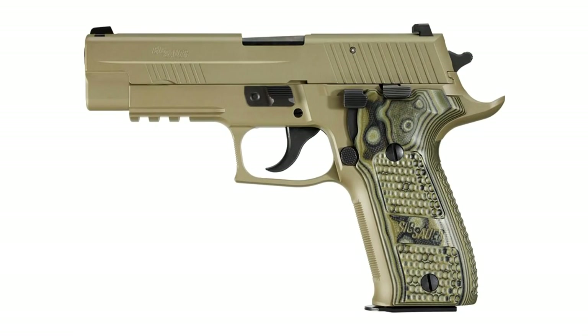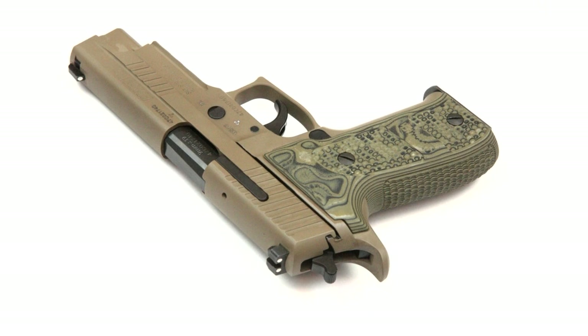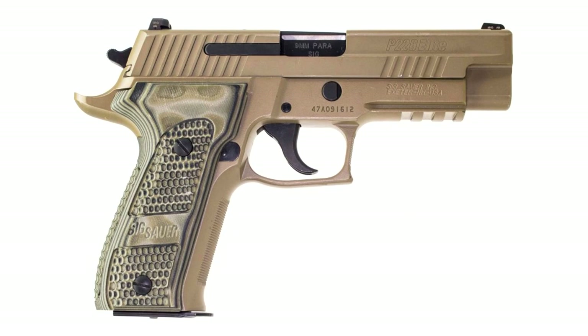The first one on the list is going to be the SIG P226 Scorpion. The Scorpion is a beautiful pistol — it's one of those ones that when you purchase it, you're going to have it for your lifetime, your kid's lifetime. It is an all-metal construction, flat dark earth Cerakoted 226 with added features you won't find on the standard 226, like an enhanced beaver tail, G10 grips, a rail for lights and lasers, and Siglight night sights pre-installed. It has a 4.4-inch barrel in 9mm.